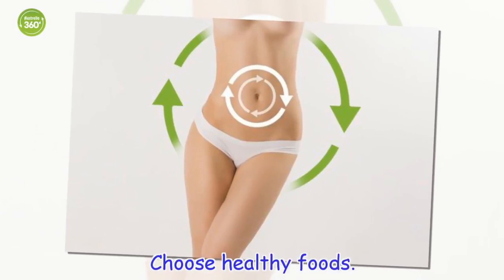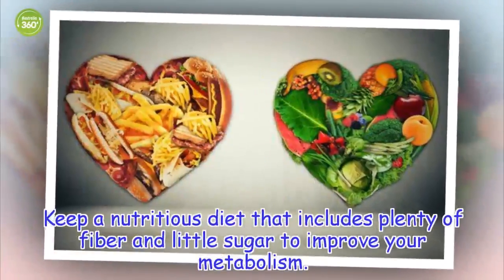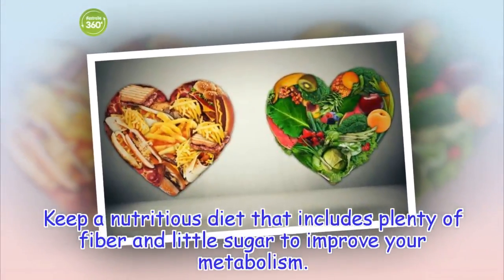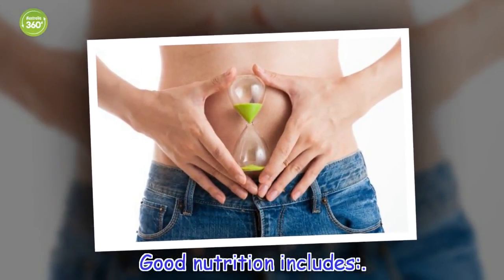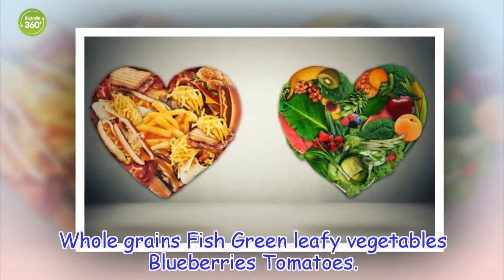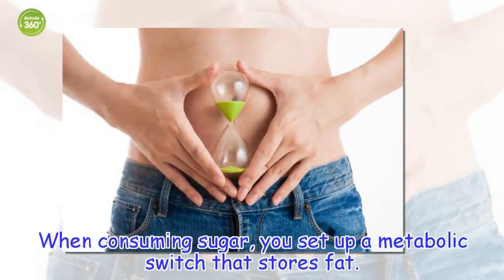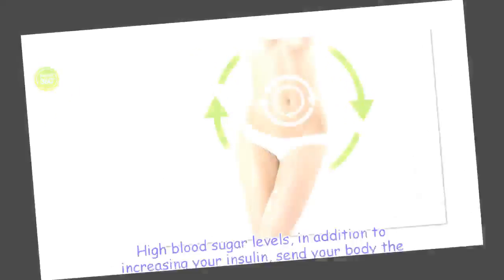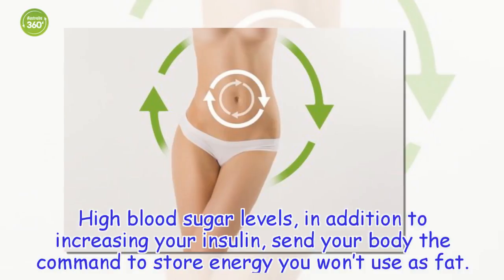Choose healthy foods: Keep a nutritious diet that includes plenty of fiber and little sugar to improve your metabolism. Good nutrition includes whole grains, fish, green leafy vegetables, blueberries, and tomatoes. When consuming sugar, you set up a metabolic switch that stores fat. High blood sugar levels, in addition to increasing your insulin, send your body the command to store energy you won't use as fat.